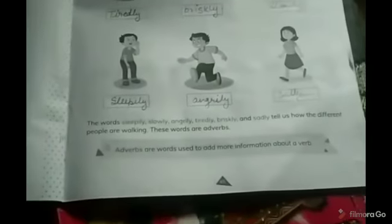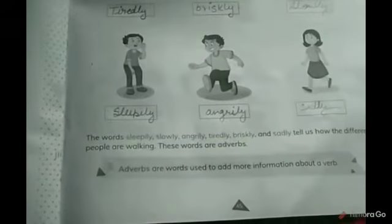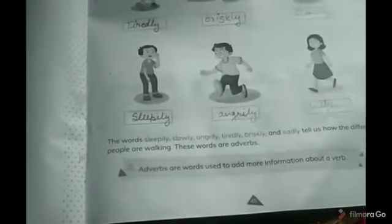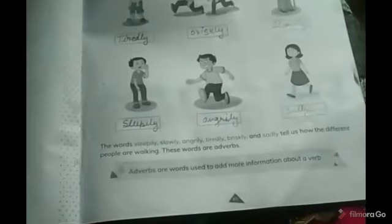These words are adverbs. Adverbs are words used to add more information about a verb. You can also understand it this way: adverbs are words that modify the verb — they give a description of the verb, telling us how the action is happening.